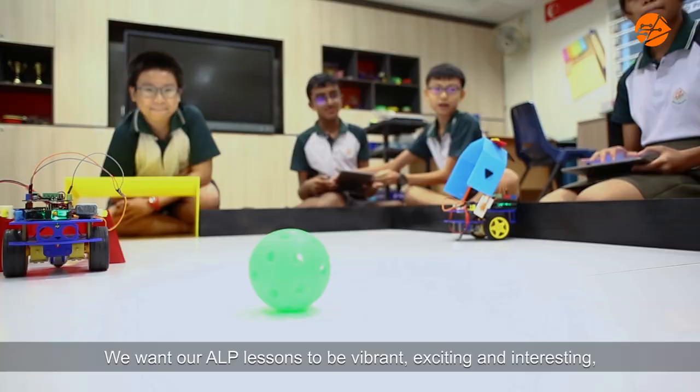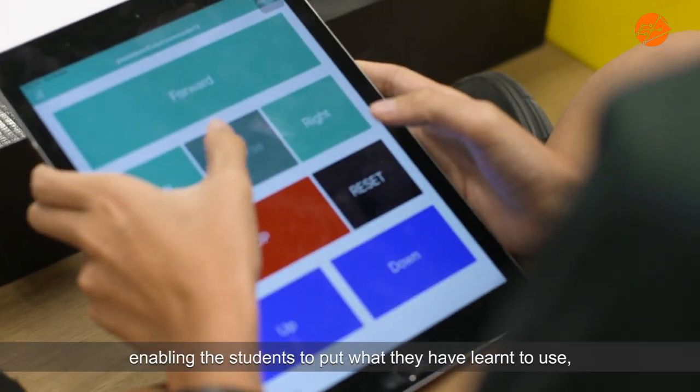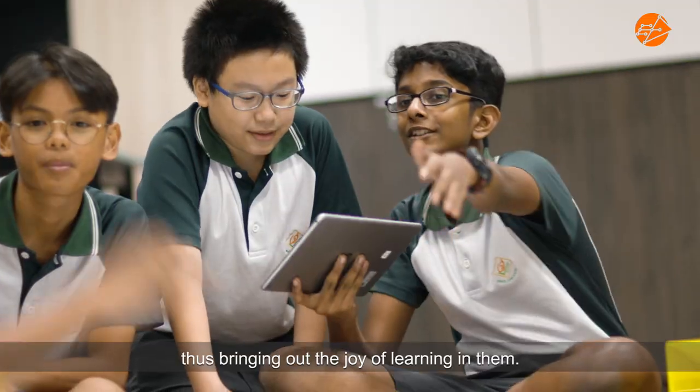We want our ALP lessons to be vibrant, exciting and interesting, enabling the students to put what they have learnt to use, thus bringing out the joy of learning with them.